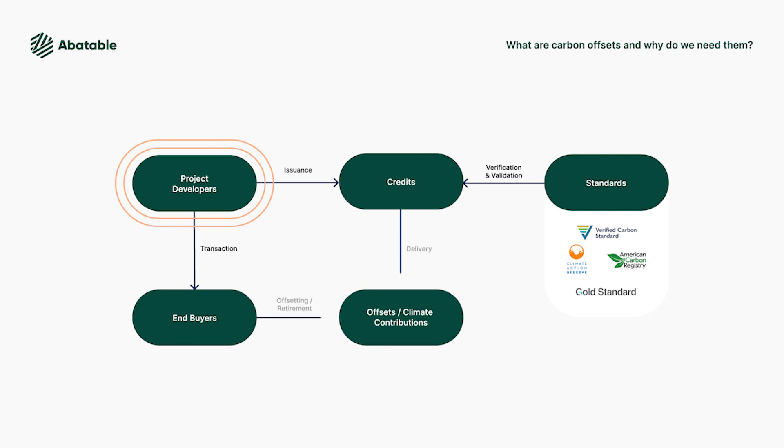To do this, organizations retire carbon credits in a carbon registry so that no one else can use the same carbon credit unit and avoid double counting issues.